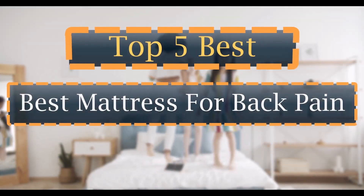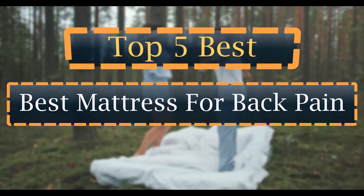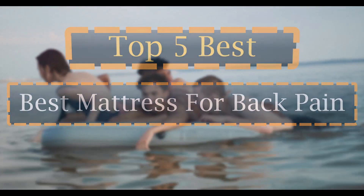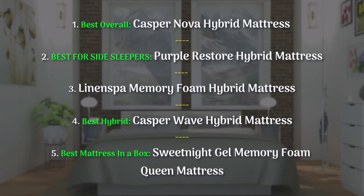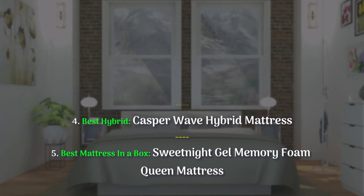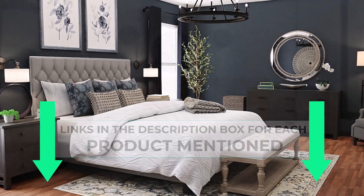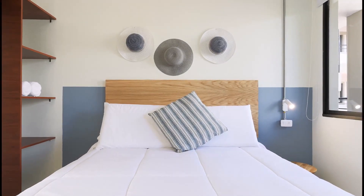The 5 best mattresses for back pain to help you wake up pain-free, tested by our editors. Your mattress can be your greatest ally or your worst enemy. Sleep on the wrong one and you might find yourself tossing and turning, unable to find a comfortable position, because your mattress isn't providing the proper support. I conducted thorough research, read countless reviews, and created a list of the top best mattresses for back pain from reliable brands to assist you in making an informed decision. Without further ado, let's get started.